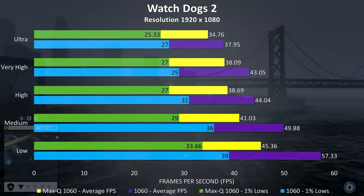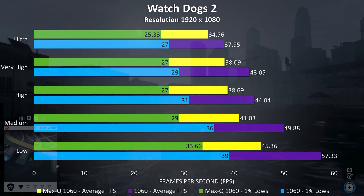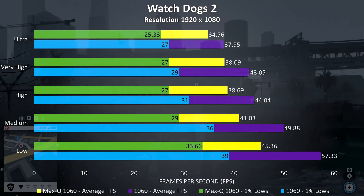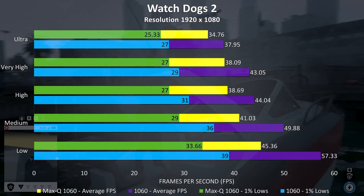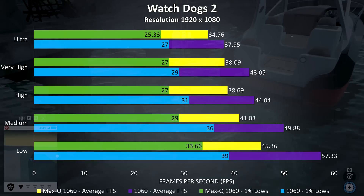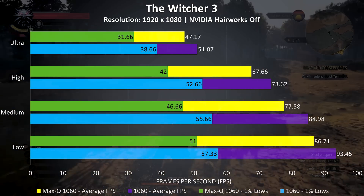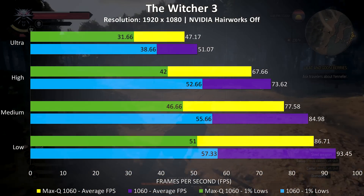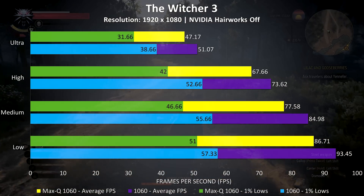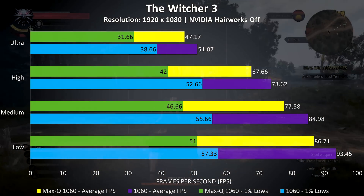Watch Dogs 2 is a fairly resource-intensive game, and there's a larger difference between the two at lower settings. The 1060 still offers a nice performance boost over its Max-Q counterpart even at higher settings, although perhaps not enough to make a massive difference. It's a similar story in The Witcher 3 — there's a small increase with the regular 1060 at all setting levels, but not really that much. Interestingly, the 1% lows seem to get a slightly larger boost on the regular 1060 compared to the average frame rate improvement.